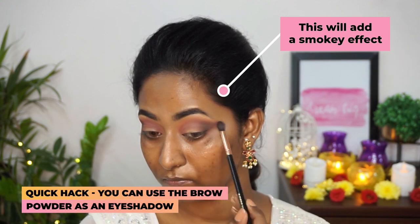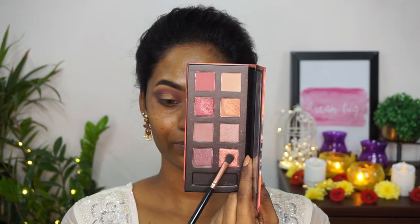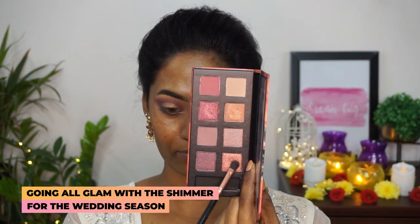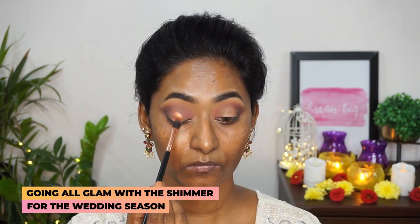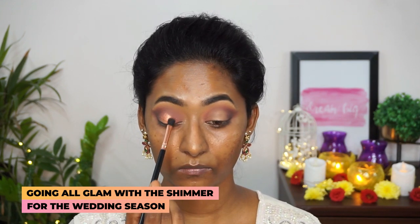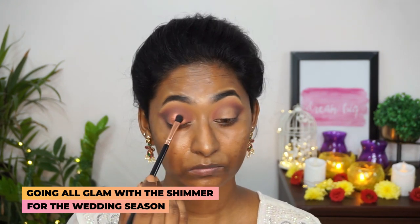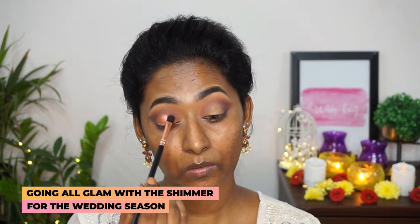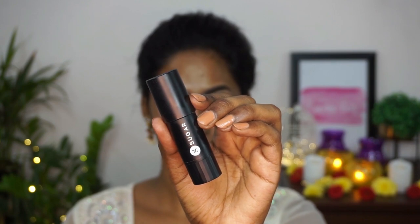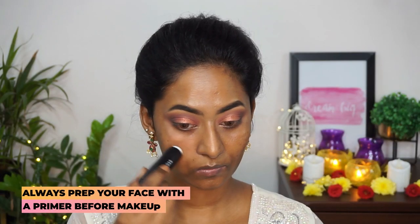Then I'm gonna mix these two beautiful shimmery foiled eyeshadows from the same palette and pop that on the main eyelid portions. These shimmery eyeshadows are super metallic and foiled and they just add that beautiful bling for any Indian look.